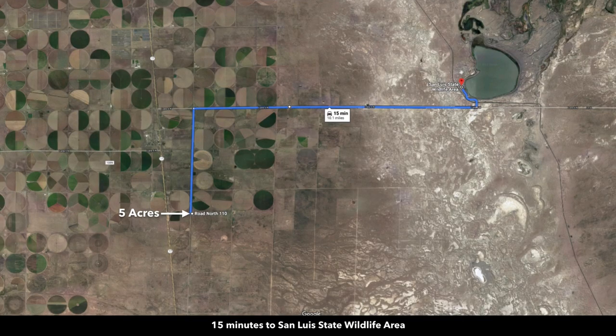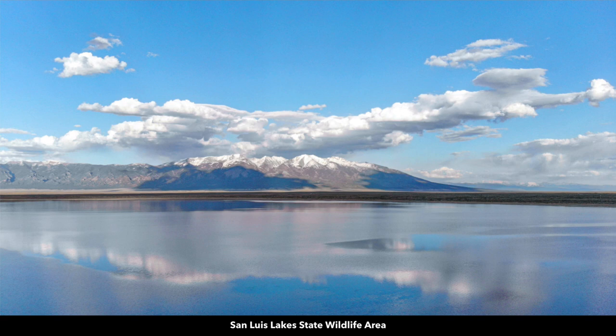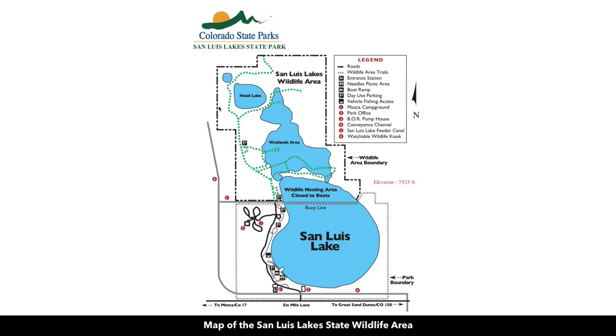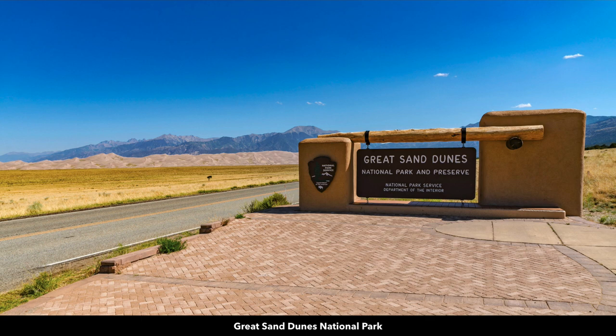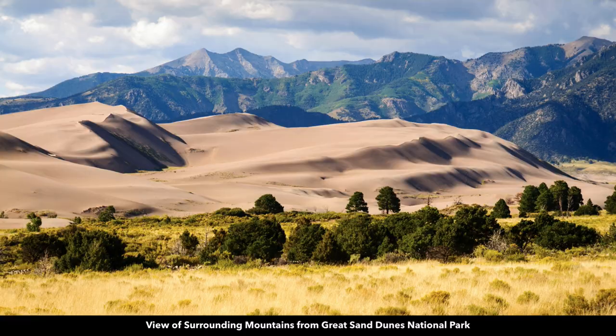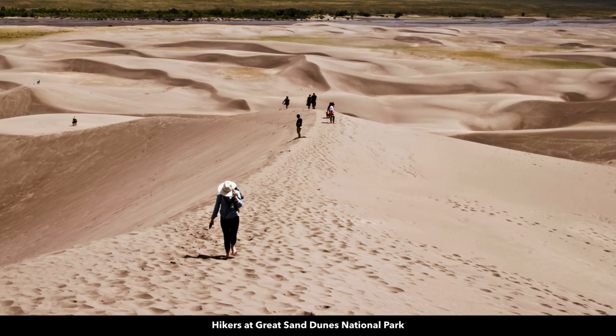Just 15 minutes to the northeast you have the San Luis Lakes State Wildlife Area, with multiple lakes where you can enjoy fishing and boating against the backdrop of these amazing mountains. The San Luis Lake State Wildlife Area borders the Great Sand Dunes National Park. This is the entrance to the Great Sand Dunes National Park — there's the visitor center. These are the tallest sand dunes in all of North America, set against the backdrop of the Sangre de Cristo Mountain Range. Incredibly beautiful.